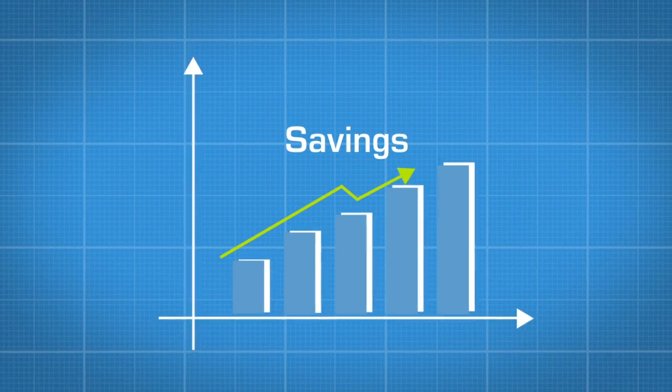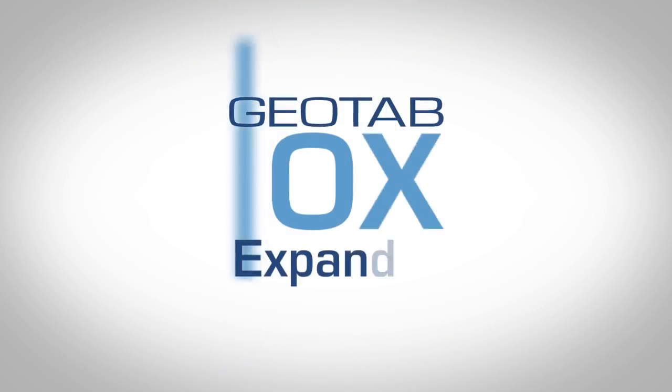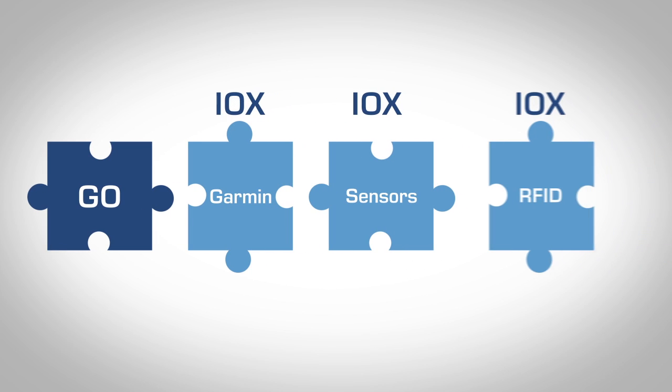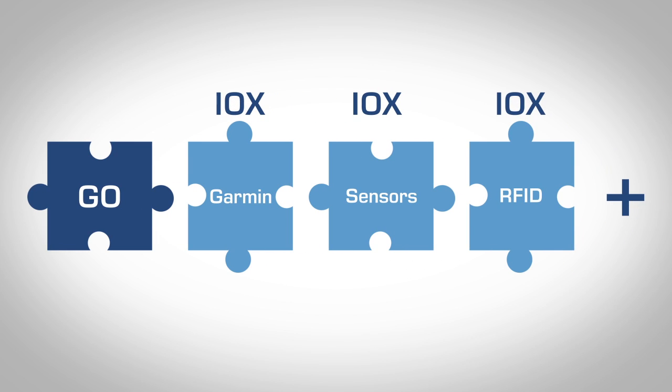When you're ready to grow, simply use Geotab's IOX Expander, a world-first plug-and-play solution where you can daisy-chain new Geotab hardware, add on a communication display, RFID, plus additional sensor options.